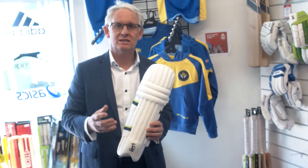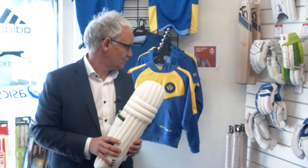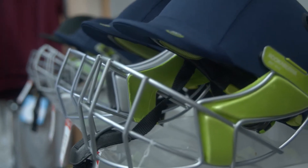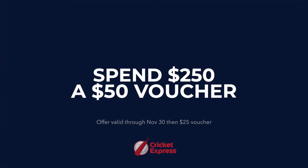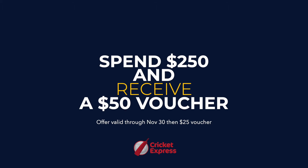With Cricket Express, they also have an MVP program. So as you spend with Cricket Express — likewise all your clothing as well — you actually get points. Once you hit the $250 mark, you will actually get a $50 voucher which you can spend on other equipment or maybe some nice Cricket shoes.